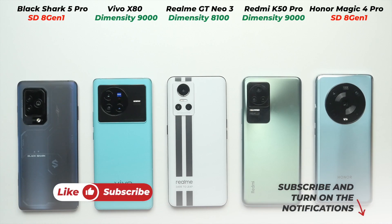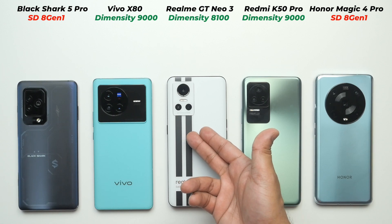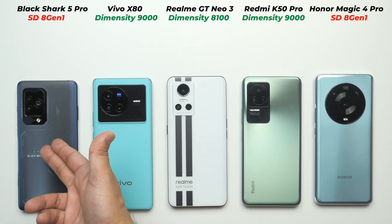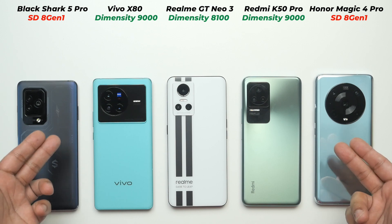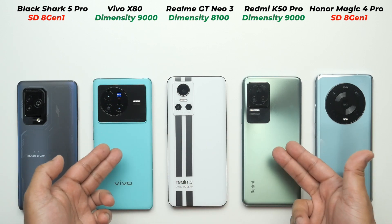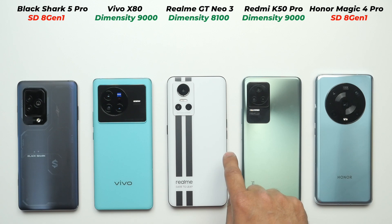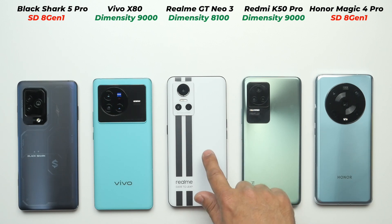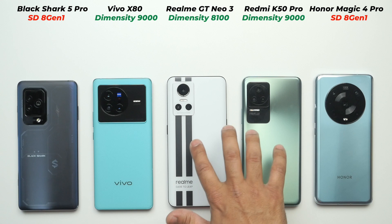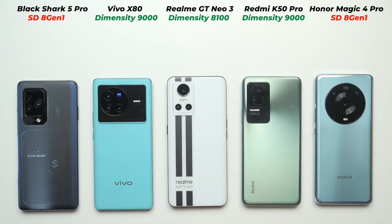Welcome to another video. Today I have the Honor Magic 4 Pro, my current daily driver; Redmi K50 Pro; Realme GT Neo 3, my choice of budget smartphone; Vivo X80; and Black Shark 5 Pro, my current gaming device. The Honor Magic 4 Pro and Black Shark 5 Pro have Snapdragon 8 Gen 1, while the Redmi K50 Pro and Vivo X80 have Dimensity 9000, and the Realme GT Neo 3 has Dimensity 8100. We're going to check if someone with a budget of 400–425 US dollars should go for the Realme GT Neo 3 or not.